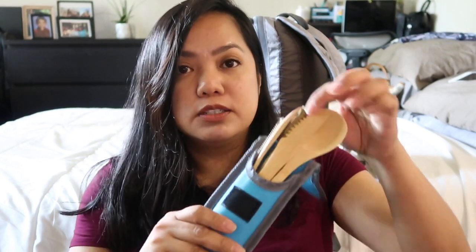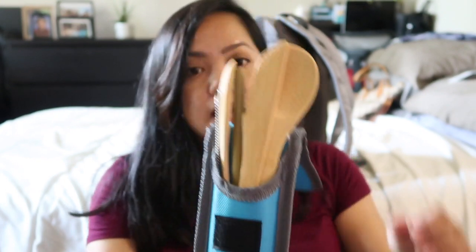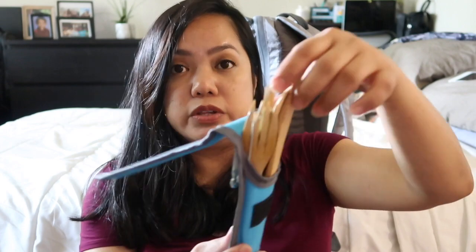I have my own bamboo utensils with a straw because I want to save the earth. I'm also bringing snacks — some nuts and chocolates. And of course gum to help ease the ear pressure on the plane.